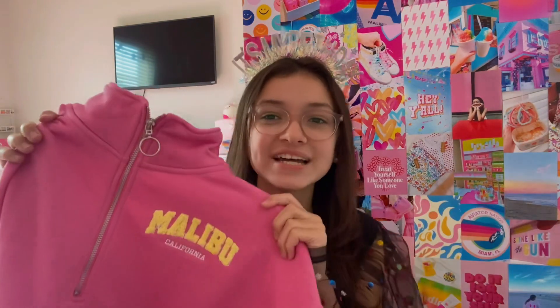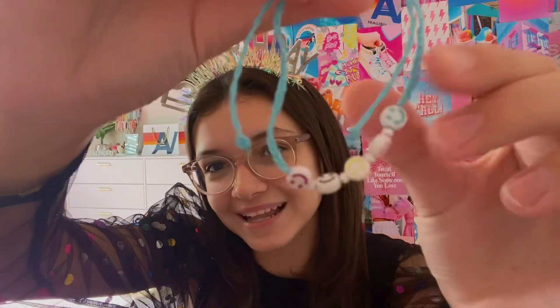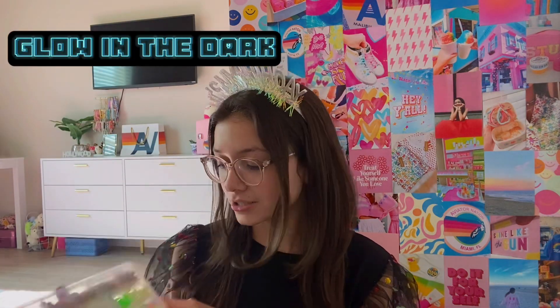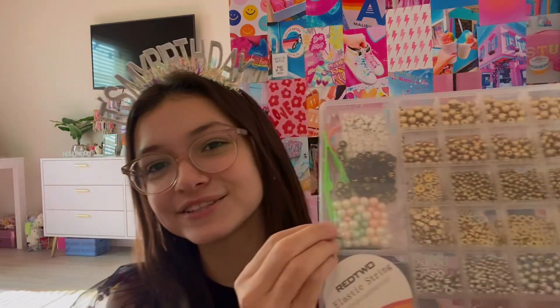I also got this super cute zip-up — it's got 'Malibu California' on it. I got this bracelet that's blue with little smiley faces on it. I also got three packs of beads: pastel ones that come with stars and hearts, beads that glow in the dark, and a kit with a bunch of gold beads because I used all of mine.